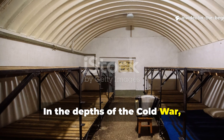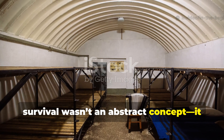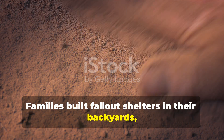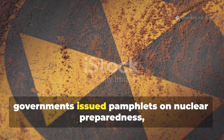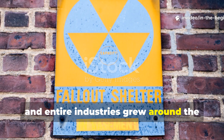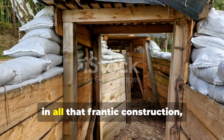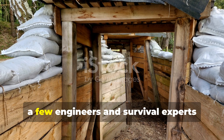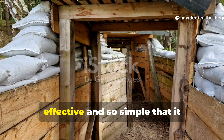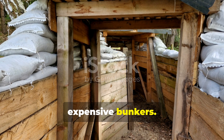In the depths of the Cold War, survival wasn't an abstract concept — it was a daily calculation. Families built fallout shelters in their backyards, governments issued pamphlets on nuclear preparedness, and entire industries grew around the fear of radiation and fallout. Yet in all that frantic construction, a few engineers and survival experts quietly discovered a technique so effective and so simple that it outperformed most of those heavy, expensive bunkers.